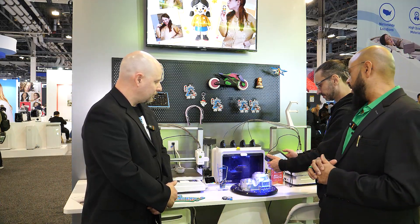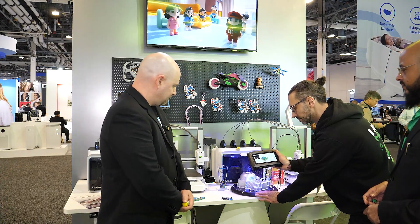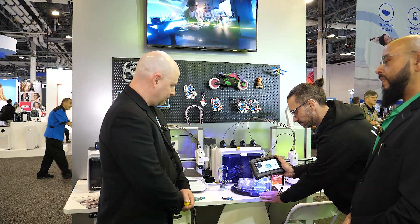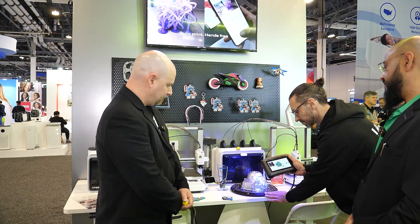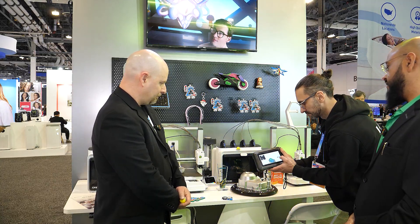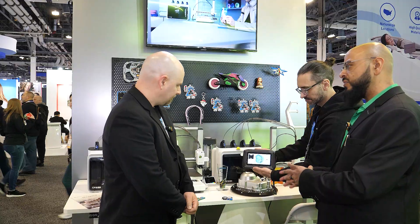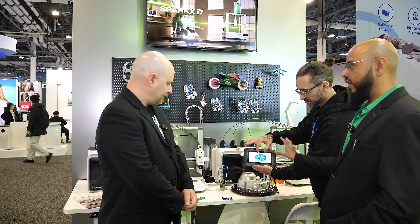The P1 laser scanner is super exciting. Within just a few seconds, the scanner captures the entire world around it. Live, in front of everyone at CES, with no smoke and mirrors, the team fully 3D scanned a car park. It's a live 3D scan picked up within just a few minutes on this all-in-one 3D scanner.